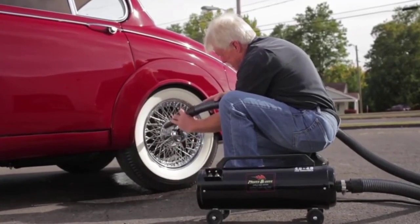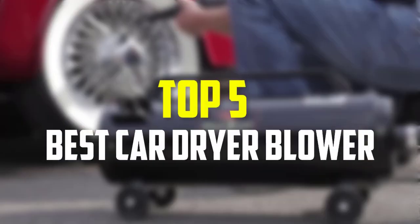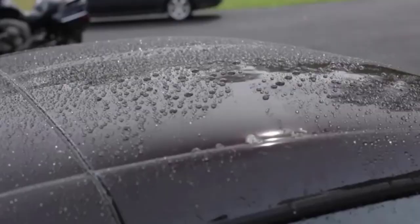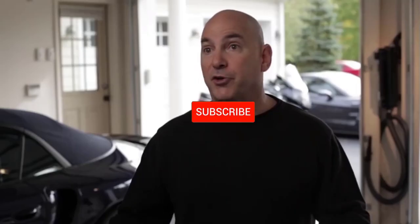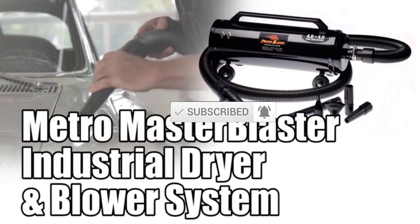Hello everyone, welcome back to our new video. In this video, I will give you more information about the top 5 best car dryer blowers that are available on the market. I made this list based on their quality, price, popularity, durability, user opinion, and more. If you need more information about these products, please check the link description section below. Don't forget to subscribe to this channel to view future videos. Ok, so let's get started.